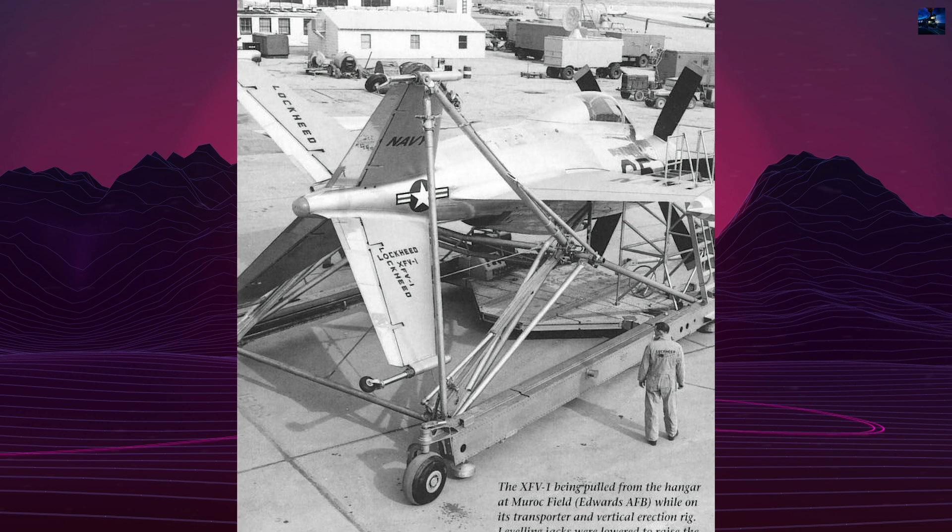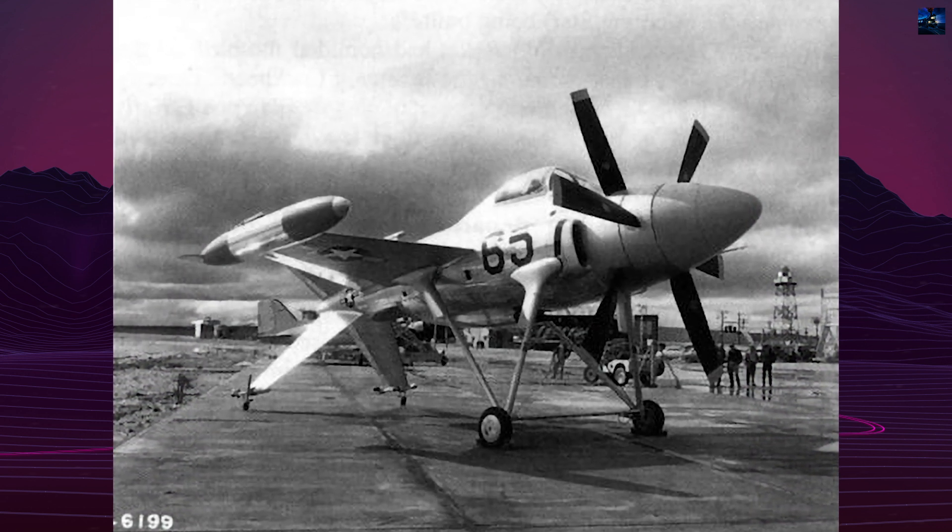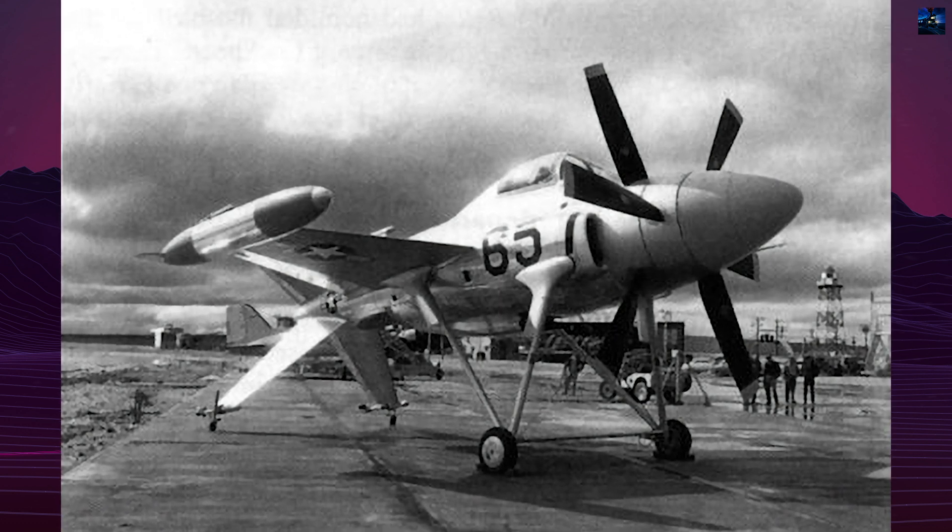On April 19, 1951, Lockheed was awarded a contract to build two prototypes under the designation EXFO-1, later changed to XFV-1.